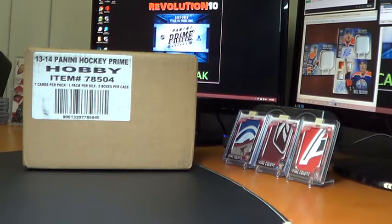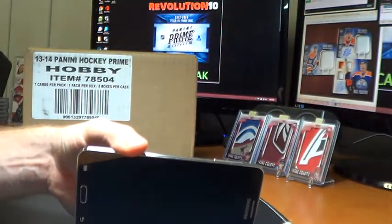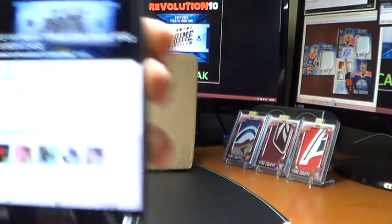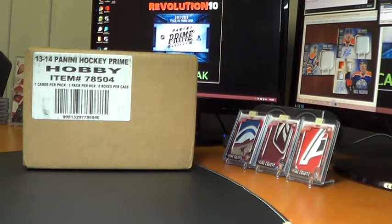Hey everybody, it's Bobby here with Revolution 10 Collectibles. It is Sunday, August 3rd, 2014 at 9:01 PM Eastern Time. This is the 8-box case break of 13-14 Panini Prime Hockey, number FB3. FB is for Facebook, because that is where the events for these case breaks and all breaks that we do are posted. So if you are on Facebook, like us at facebook.com/revolution10collectibles. Or send an email to revolution10breaks at gmail.com and I can add you to our email list. Revolution10 is my name on there.